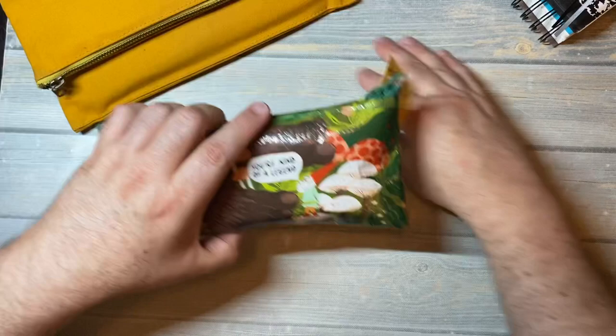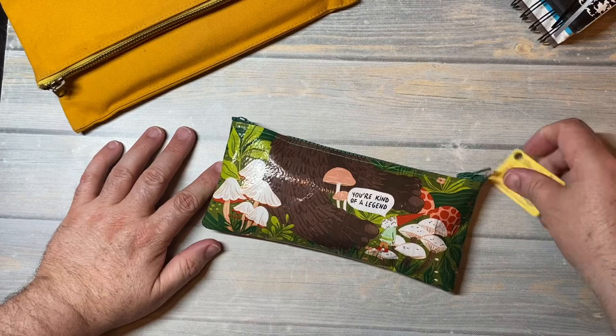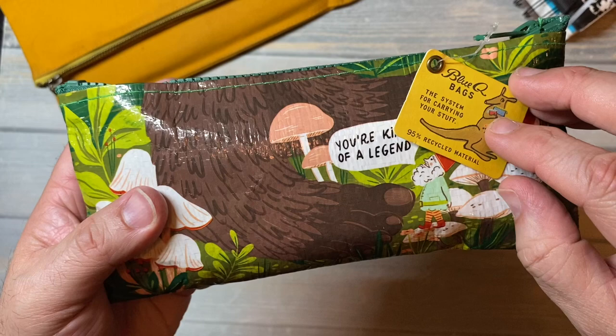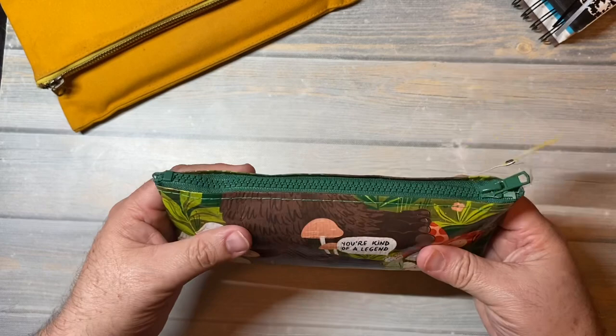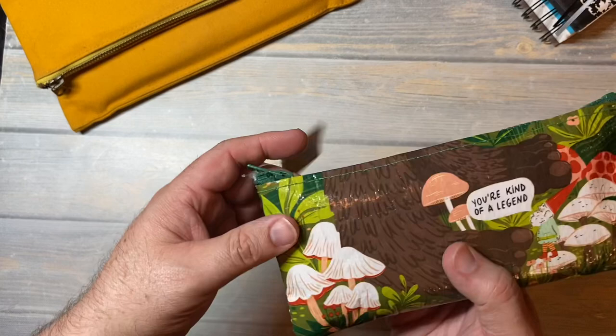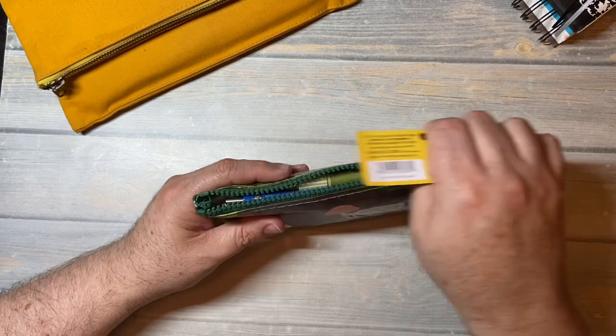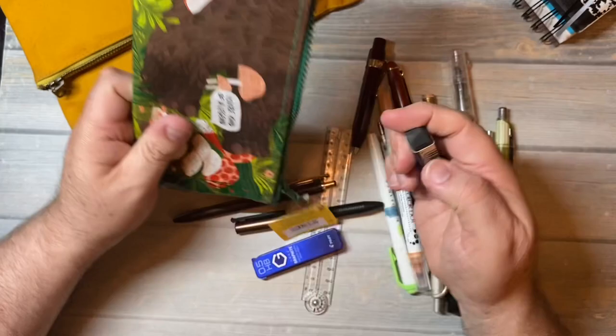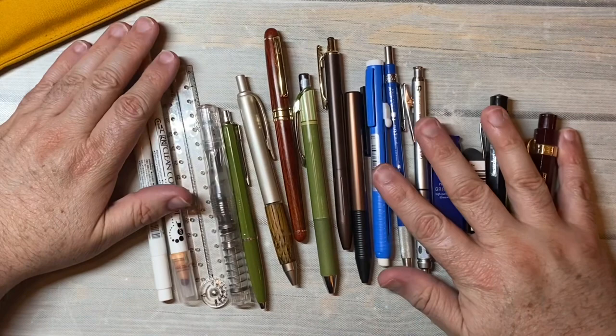I've moved all of my pens, pencils, and writing utensils into this little pouch. It's a bag by Blue Q Bags, made from 95% recycled material, which I really like. It has a little gnome on it that says 'you're kind of a legend' — that's Sasquatch — with mushrooms and flowers, which is the kind of stuff I tend to draw. I've pulled out a bunch of pens and been using these in here — lots and lots of pens.